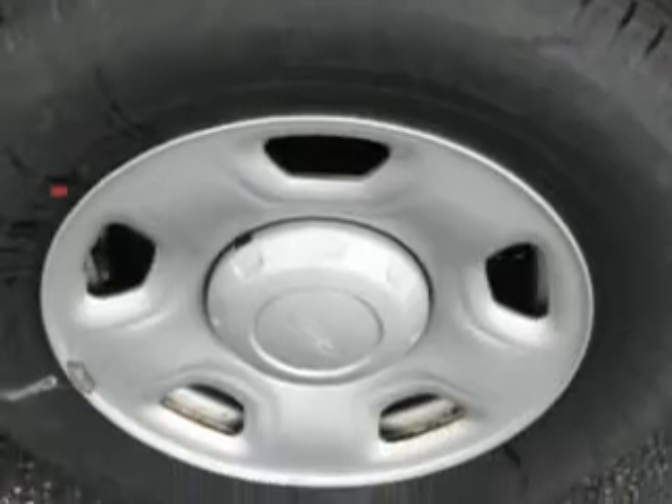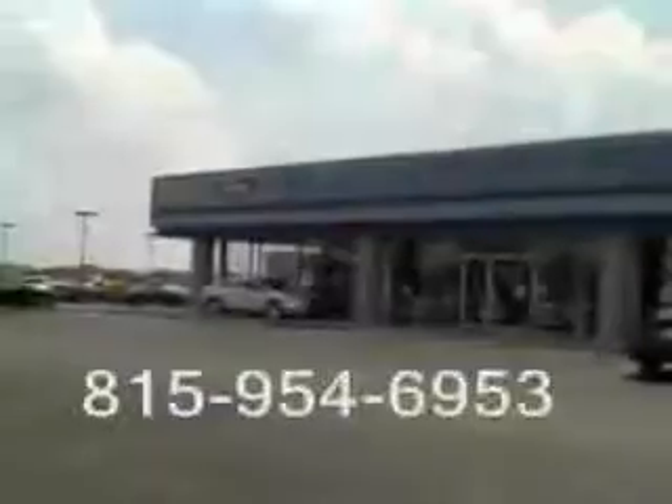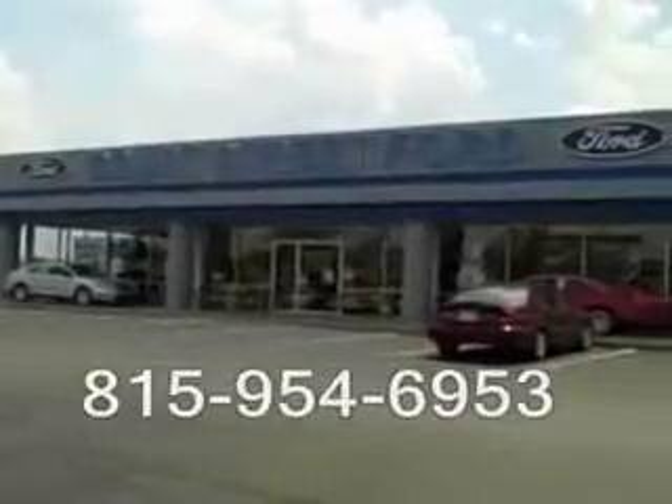Get where you need to go, enjoy the drive, and have peace of mind in this 07 Ford F-150. See us at Court Street Ford today. We're located on Latham Drive in beautiful downtown Bourbonnet.